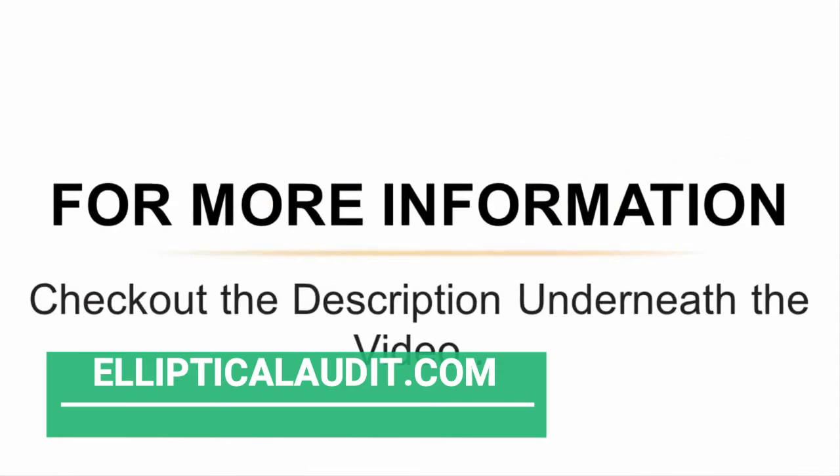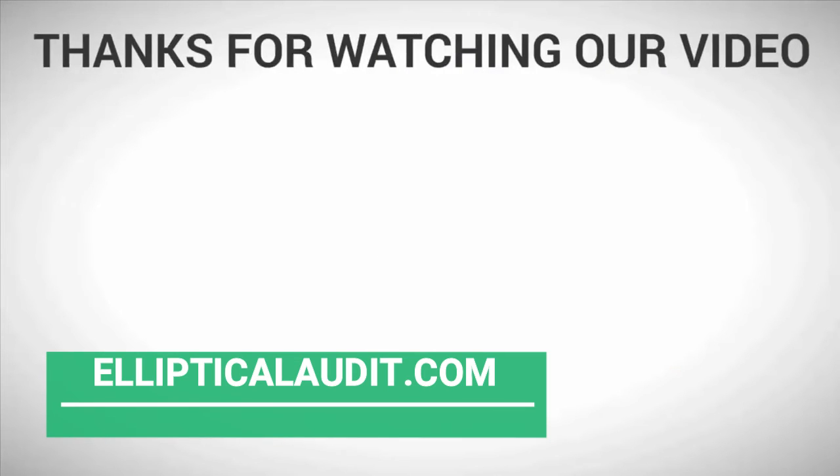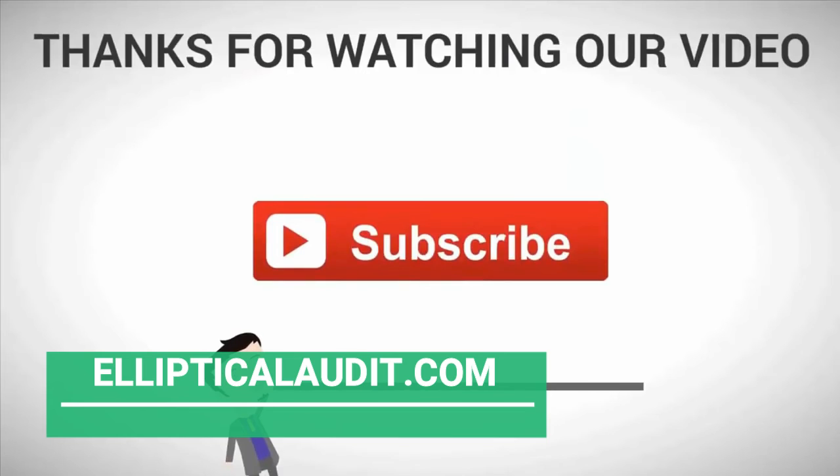For more information, check out the description below. Thanks for watching our video — for more, subscribe to our channel.